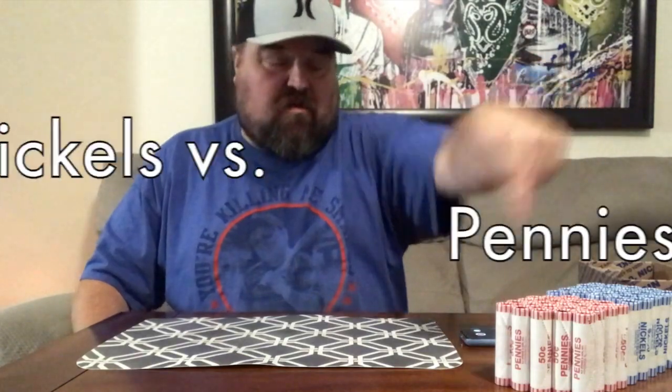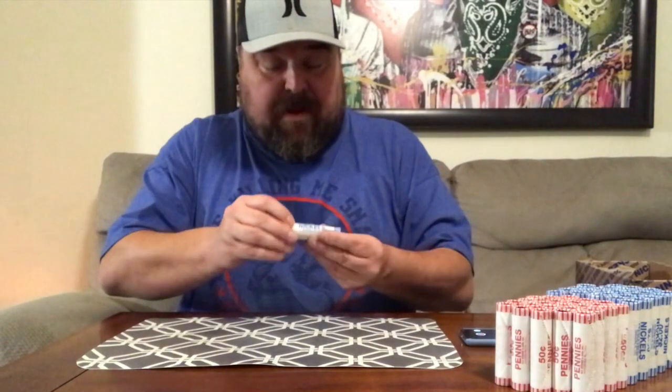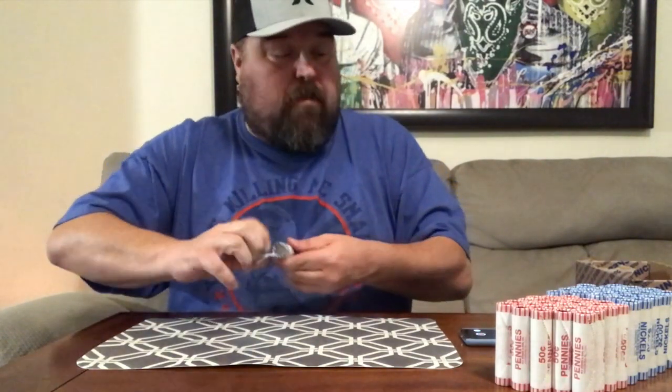What is up YouTube guys and gals — I have the next episode in nickels versus pennies right here ready to go. Remember last episode we got an Indian out of this penny box, so who knows, maybe we're gonna get another one. I'm gonna start ripping into it right now. We'll do one roll of nickels, then one roll of pennies, back and forth — so let's go.